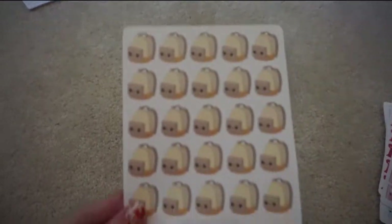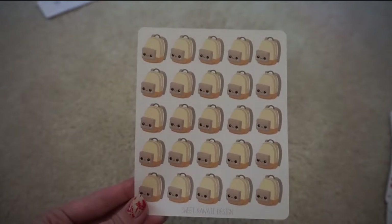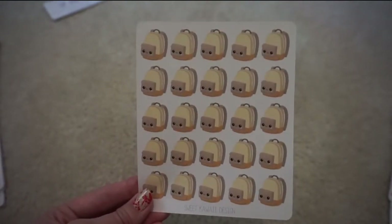I got these backpacks for when my son goes back to school. I thought those would be cute to mark school events or field trips, anything like that.